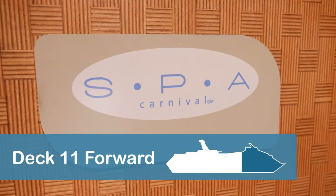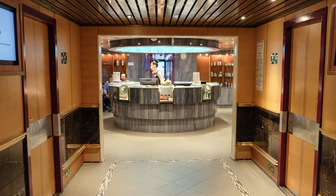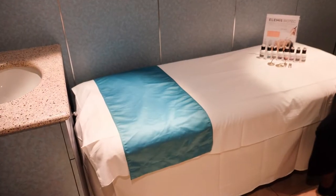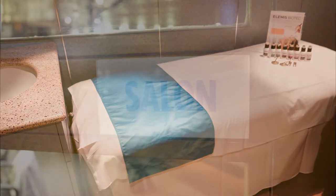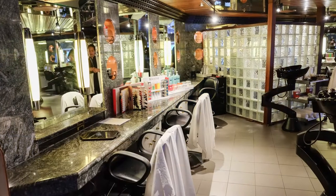Spa Carnival is located on Deck 11 forward, near the fitness center, and offers spa services such as acupuncture, facial treatments, and massage for an additional fee. A hair and beauty salon are also available for an additional fee.